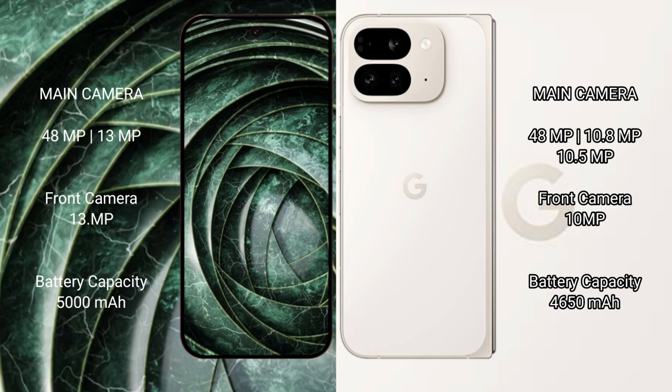The Google Pixel 9a houses a 5000mAh battery with 18W fast charging support. The Google Pixel 9 Pro Fold has a 4650mAh battery with 21W fast charging support.